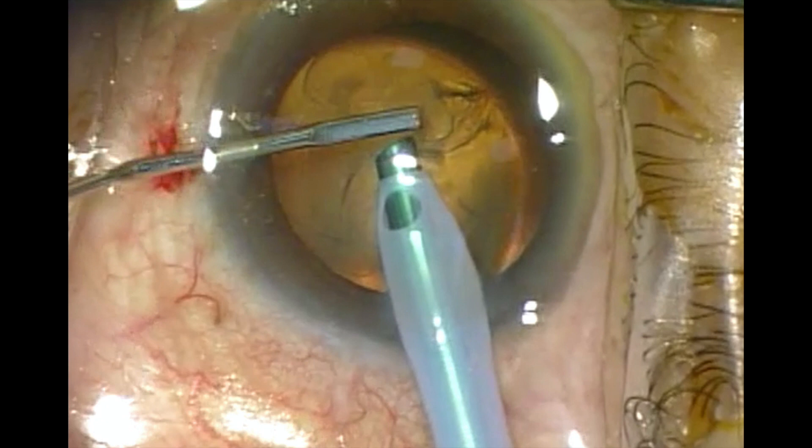We have used this technique since 2006 and we never saw any case of iris prolapse. The technique can be used routinely in all cases, or in cases where you think there's a higher risk for iris prolapse. Thank you so much for watching.